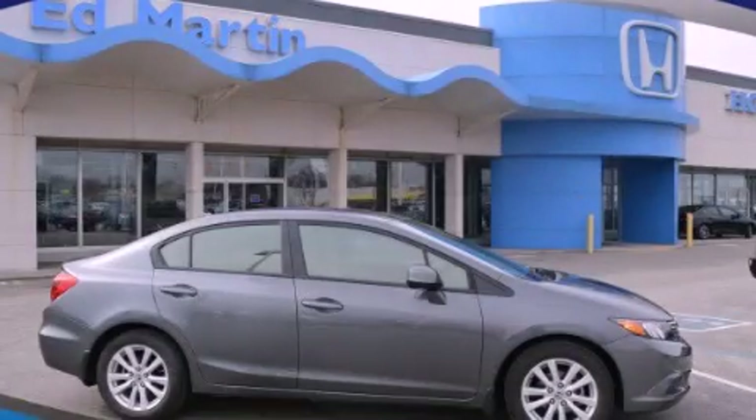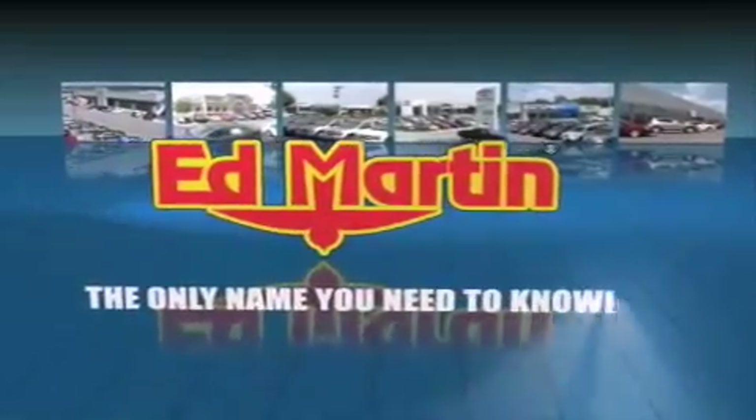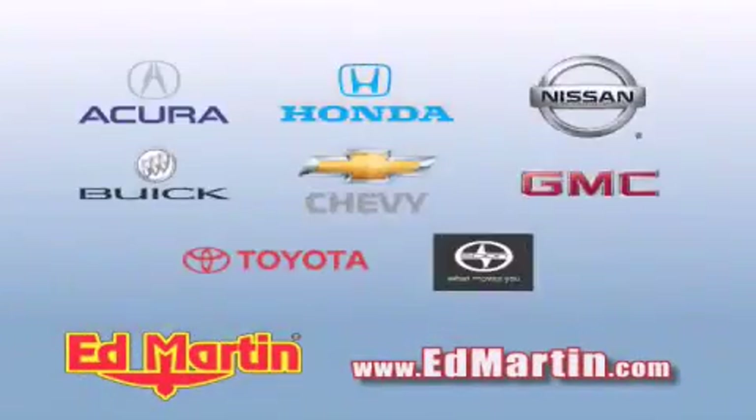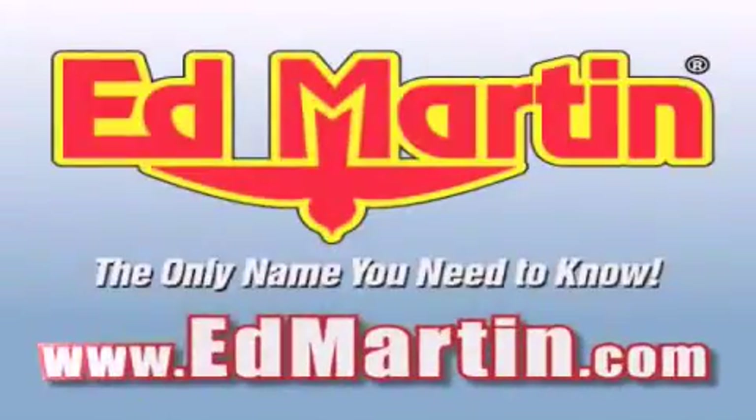This vehicle is sure to sell fast. Call and arrange your test drive today. Ed Martin — the only name you need to know for all your transportation needs. Six convenient locations, nine different manufacturers, over 3,000 new and used vehicles, all online at edmartin.com. Log on to edmartin.com today.